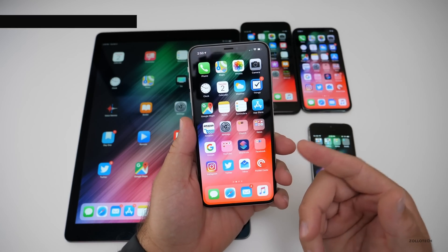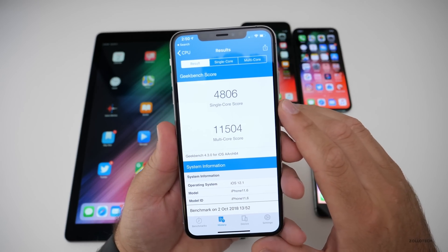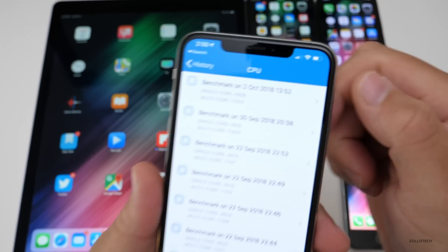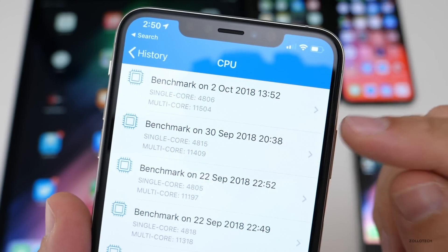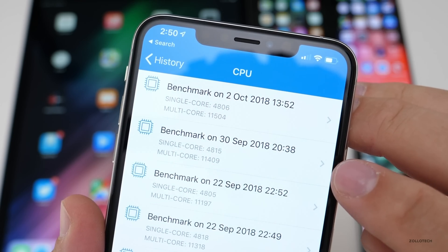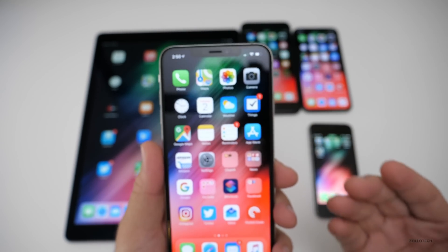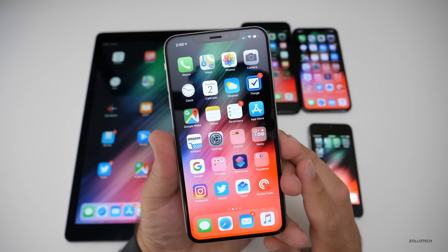I ran a Geekbench on this device. We have a single-core score of 4,806 and 11,504 on multi-core. Looking at the history, it's very close to iOS 12's scores of 4,815 single-core and 11,409 multi-core. We're a little better on multi-core, nothing really crazy. I wouldn't expect that to change much — iOS 12 is pretty fast and already utilizing most of the processor.